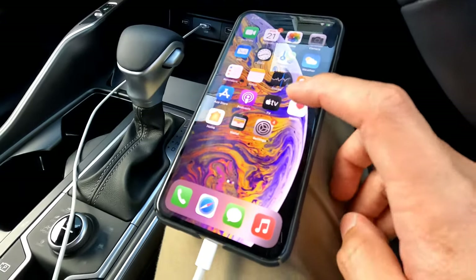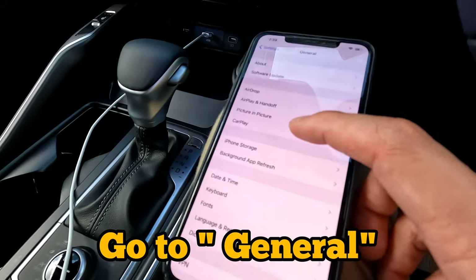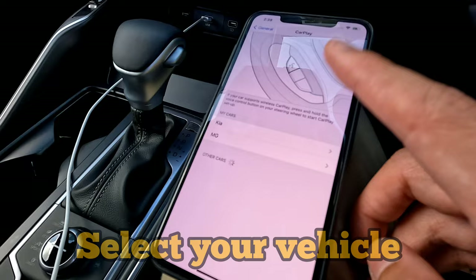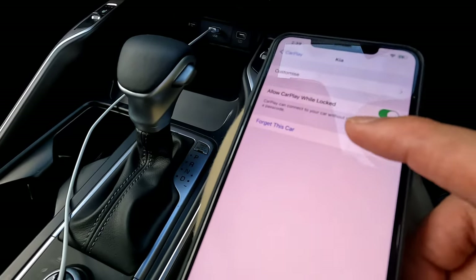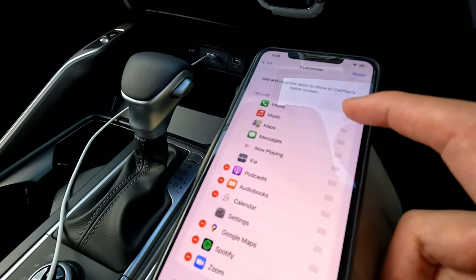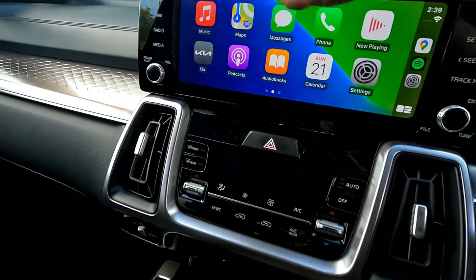For additional settings, go to your iPhone Settings, then General, then CarPlay. Here you can see all the vehicles your phone has been connected to — in this case it shows 'Kia' as the vehicle name. You can forget a car from here, or tap Customize to rearrange the apps shown on the CarPlay screen.